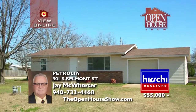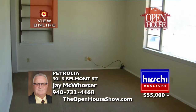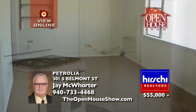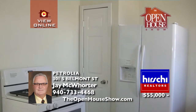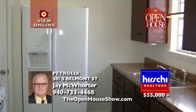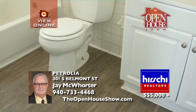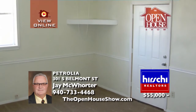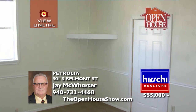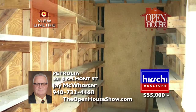This handsome home was just remodeled. With vinyl siding and a brick exterior, you'll love the two bedrooms, one bath, and one-car garage plus workshop or storage in the garage. This home has central heat, new carpet and vinyl flooring throughout, exterior doors, water heater, and fresh paint. You'll love the large laundry room and 15 by 20 patio. Sitting on a corner lot with 960 square feet. Call Jay McWhorter today.